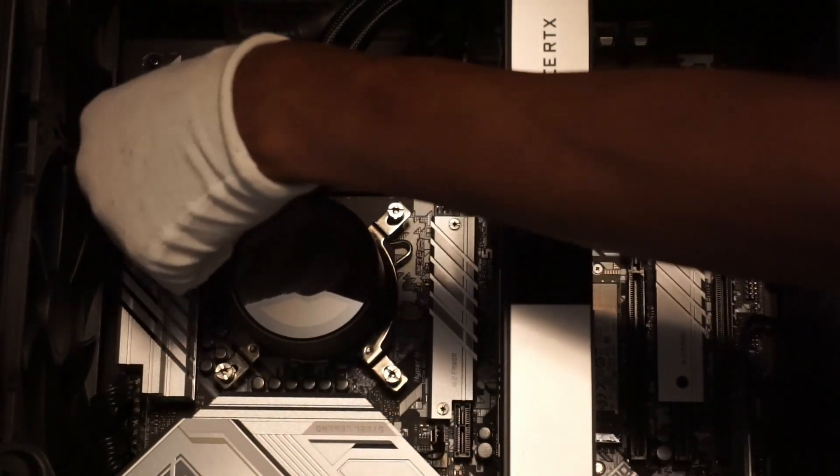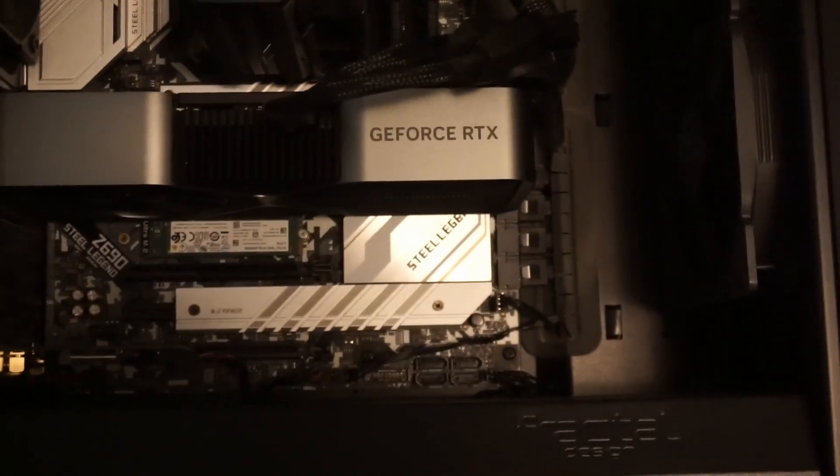I recently changed from a 280 millimeter all-in-one liquid cooler to a Hyper 212 Black Edition air cooler. As a result of this, I have decided to undervolt my 13600K one last time.